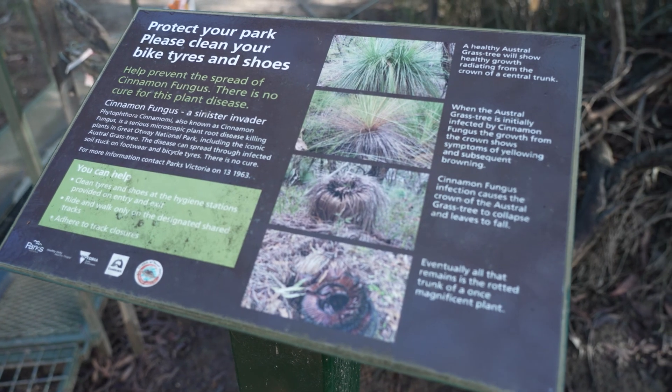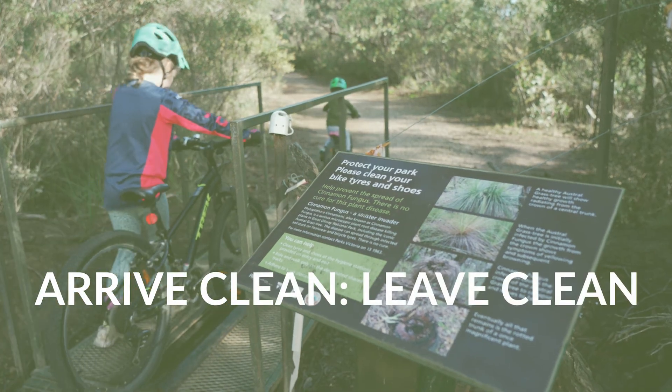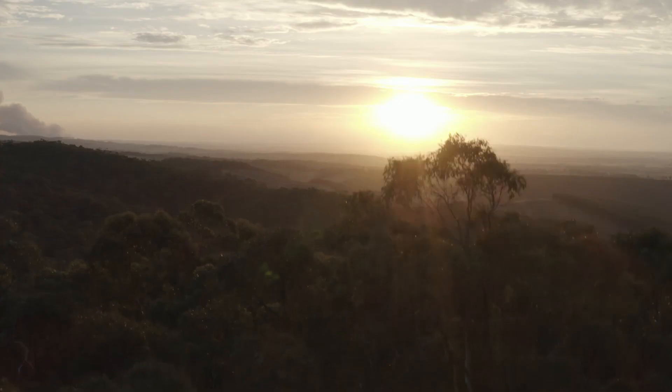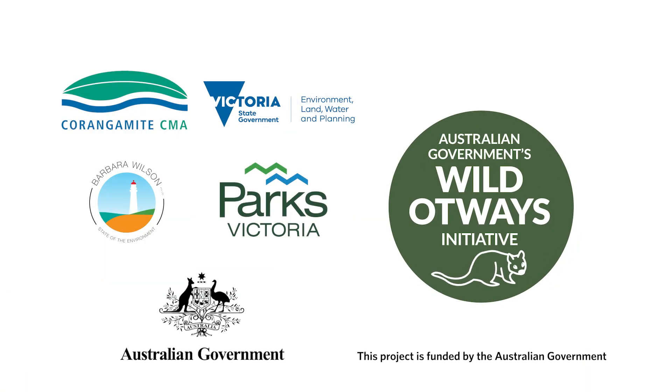We have treatment stations being implemented in the Otways now for all the bike riders, and I encourage them to be very careful and please do clean down your bikes. Thank you for coming.